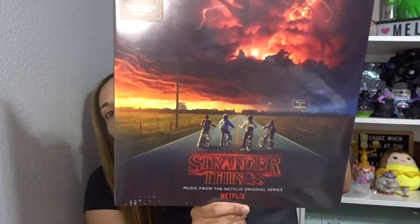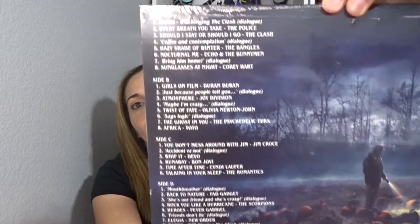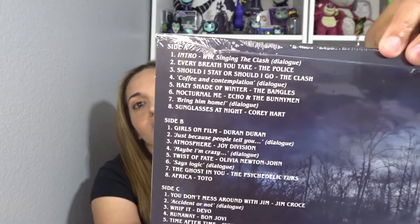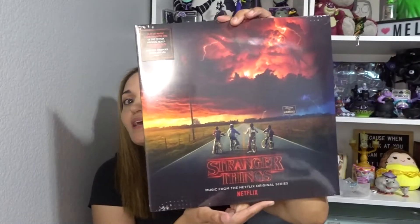The other thing I got was a vinyl with all the music from seasons one and two. So here are all the famous songs — if you've seen it, you know they have some pretty good music. These are some of the songs that came on it, and yes, I will be playing that loudly.